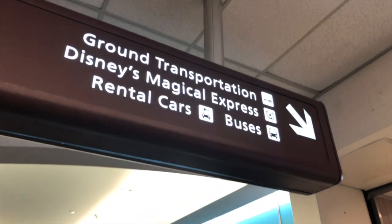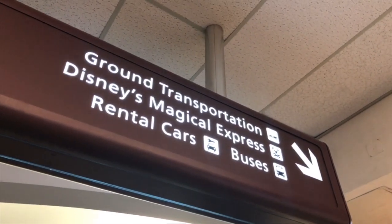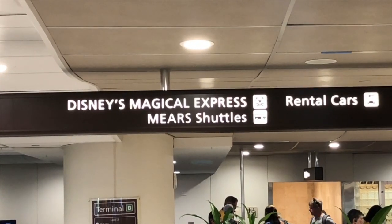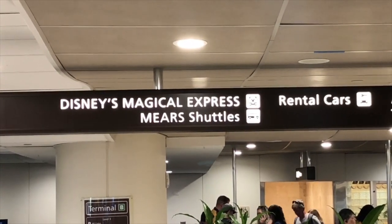How was the process of finding the Magical Express? So easy — just follow all the signs in the Orlando terminal. We're on the bus right now and it smells good, didn't expect that. Next shot we'll be at our hotel, see you soon!